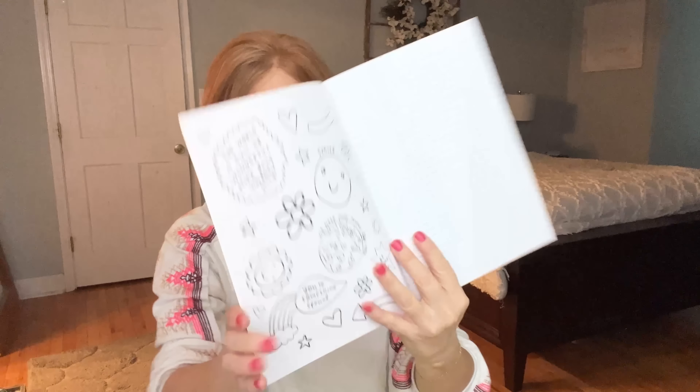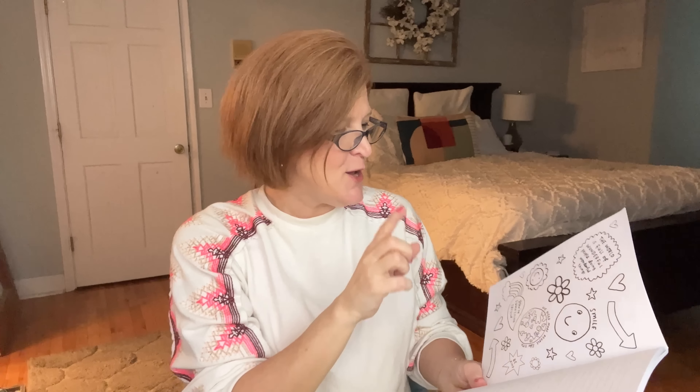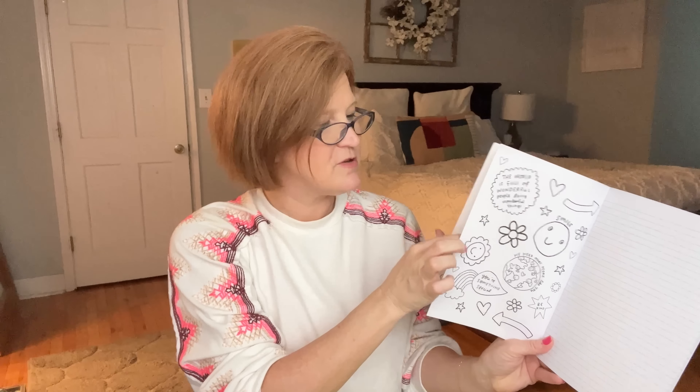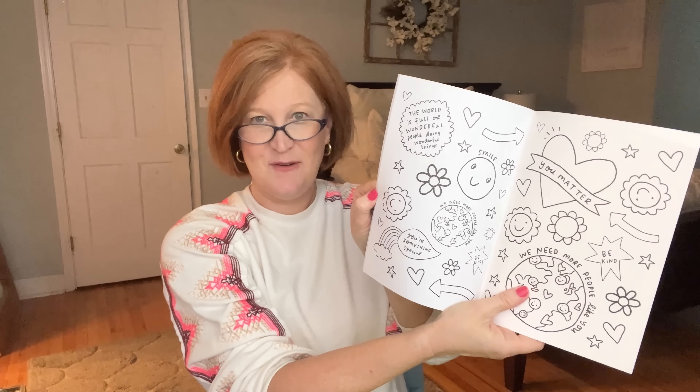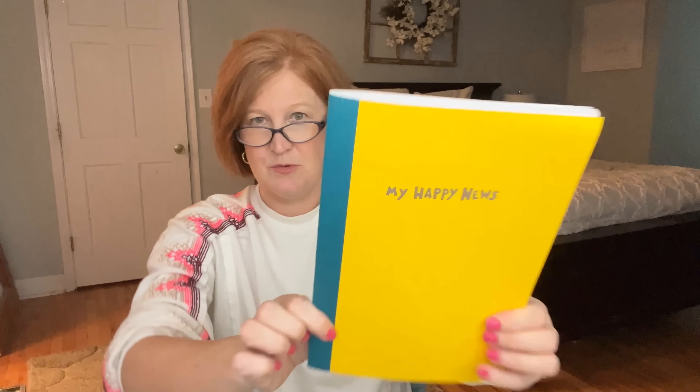Next is a Happy News notebook — it has coloring pages on the front and back with those positive quotes you can color in with your colored pencils. I don't know about you, but when I'm on the phone I'm always doodling, and this would be perfect for a conference call or just as a journal. The lines are green instead of the classic blue or black, which is a nice touch. You could use it as a prayer journal, a to-do list, or a regular journal.